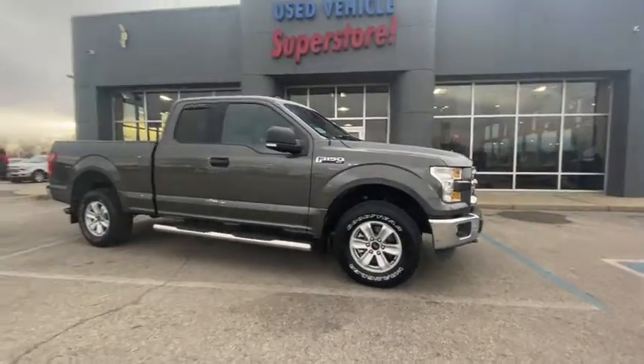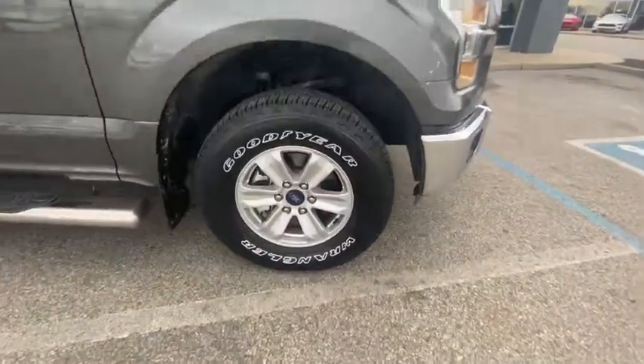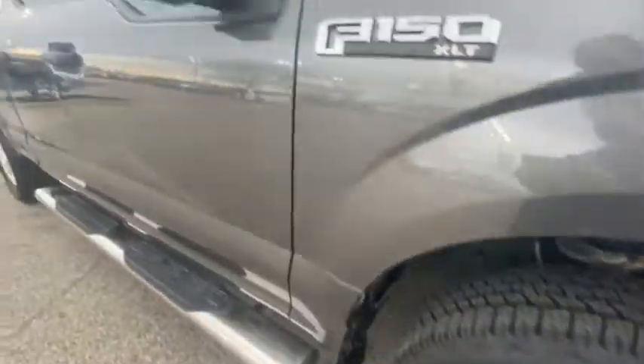Introducing the 2016 Ford F-150. With less than 60,000 miles on the odometer, this vehicle provides excellent value.